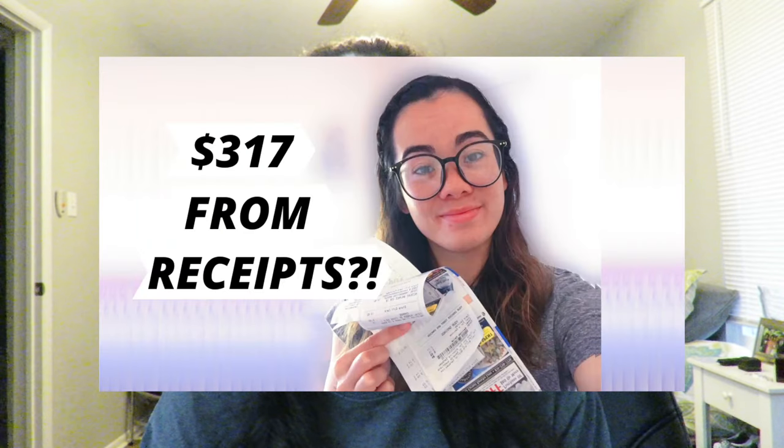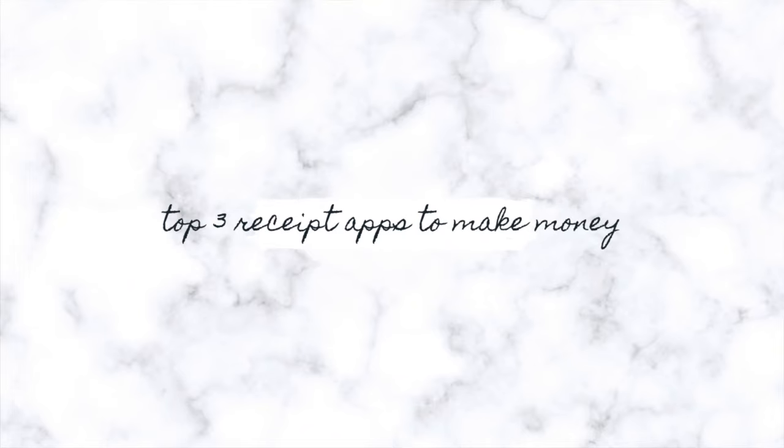That is all of the cash outs I've had within the app. About two years ago I posted a video on how at that point I had made about $317 all from scanning receipts. In this video I want to give an update to that and share my top three apps to make money from scanning your receipts.